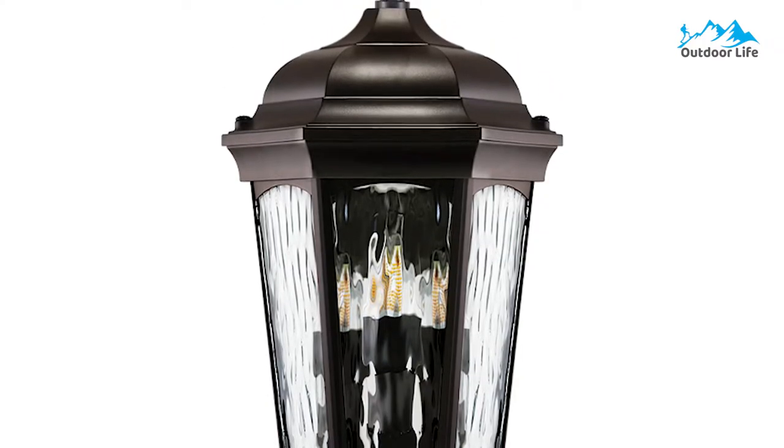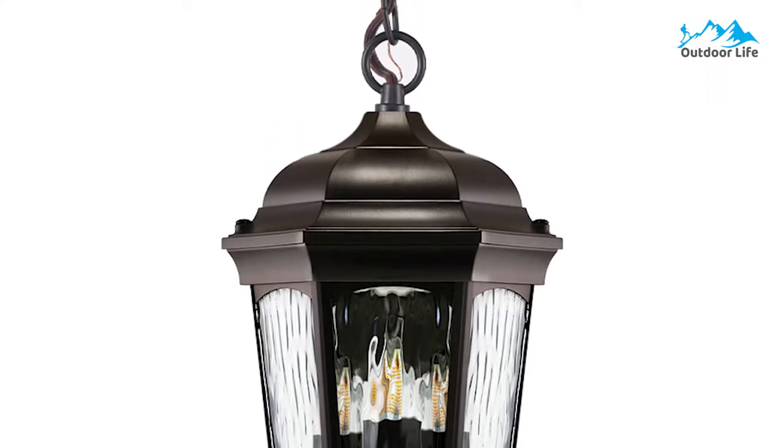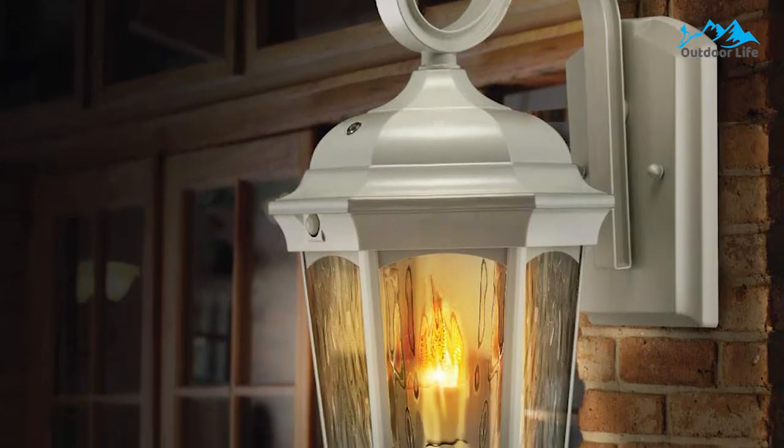This dusk-to-dawn light activates when the sun goes down and stays on all night. When the sensor detects motion, it activates the main 1200-lumen LED light and bathes the area in bright white light.